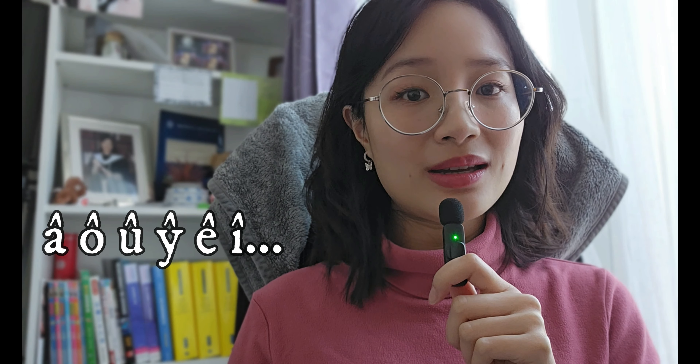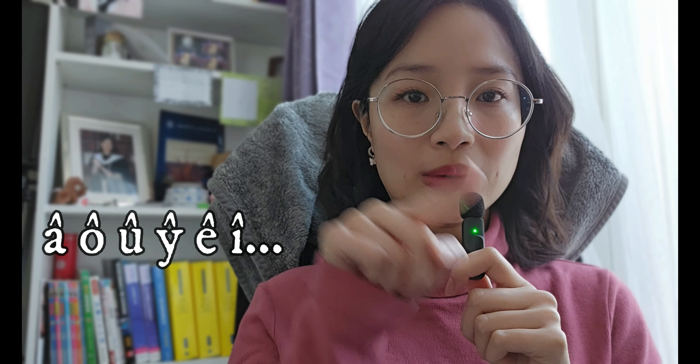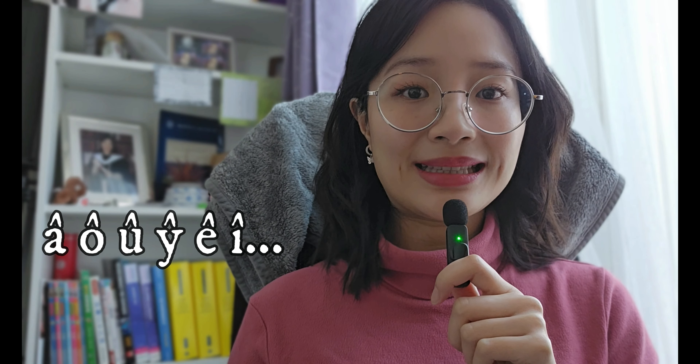Just a little note: in the pronunciation guide, whenever you see a circumflex — which is like a little hat on top of a letter — that is an indication of where the tone goes up in English. So listen out for that, and let's go.